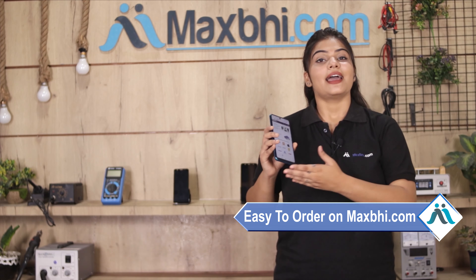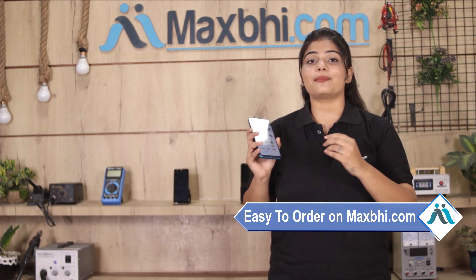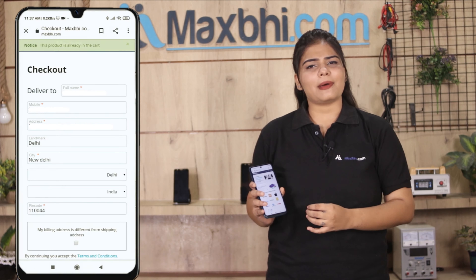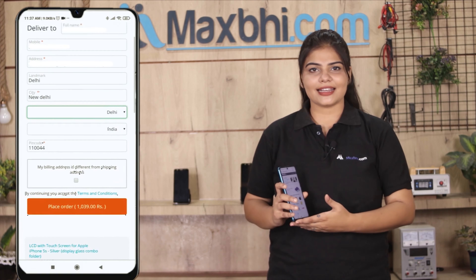Friends, ordering on MaxP.com is very easy and simple. You can search our website, go to the product page, and click on the product. Fill in your name, mobile number, and address, then click on order.